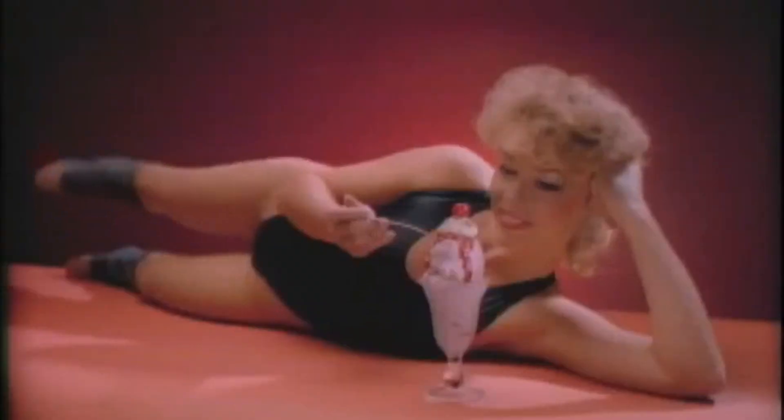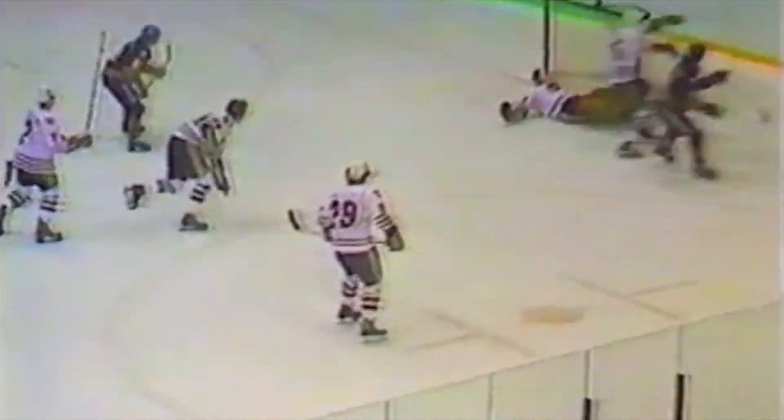If the 80s were more your style, this next flavor will have you reliving the glory days of Buffalo hockey. Butterscotch Sunday is butterscotch ice cream with salty butterscotch swirls and roasted peanuts. For a while it was even the official flavor of the Buffalo Sabres.